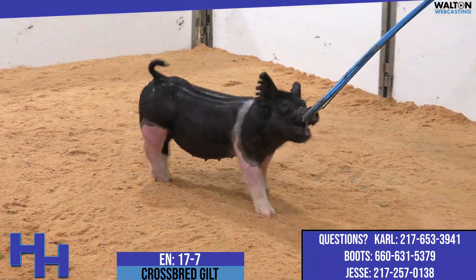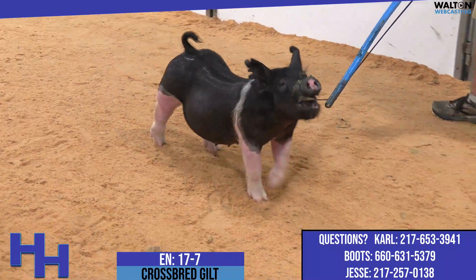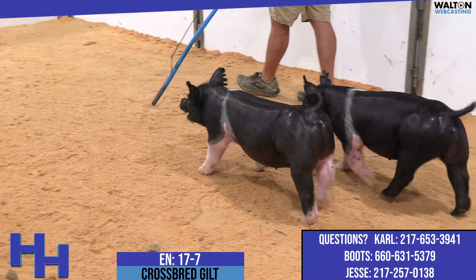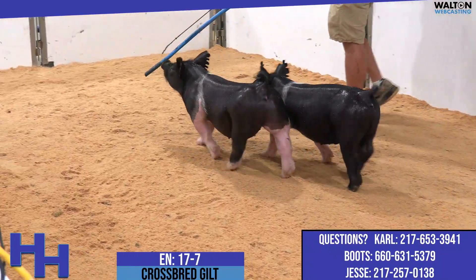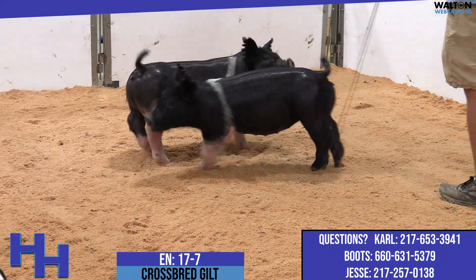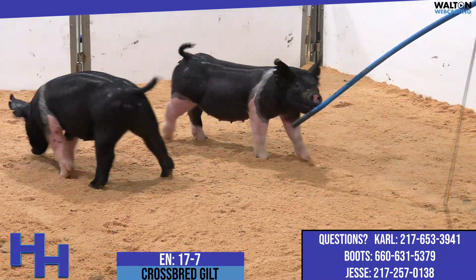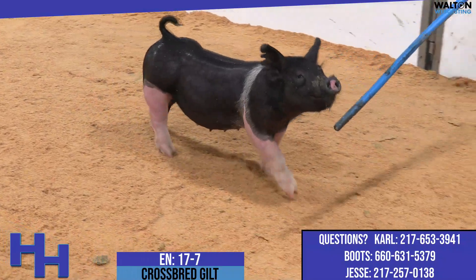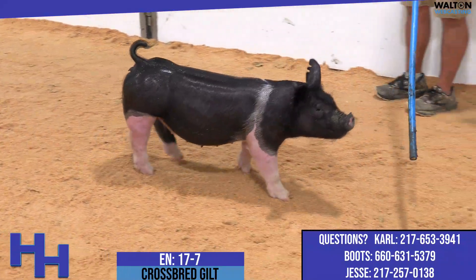I'm not entirely sure when we're going to sell him, if we're going to sell him, what we're going to do with him. But that 17 one has been easy to find for a very long time, and this is his sister — she's offered with a lot of reluctancy. We've taken this opportunity to open the gate a little bit on some gilts, pretty serious, and that's why she's in here.